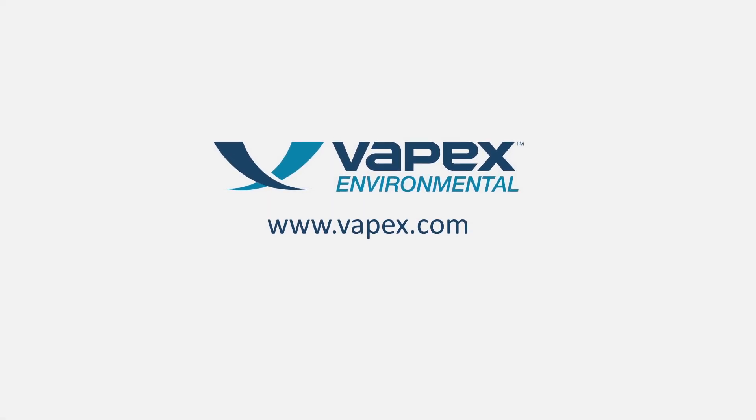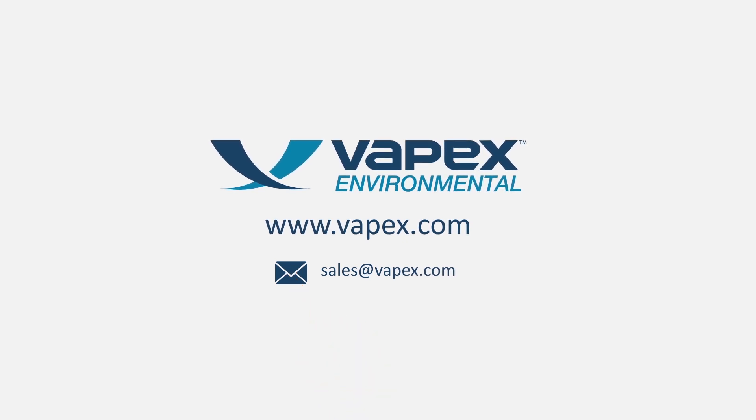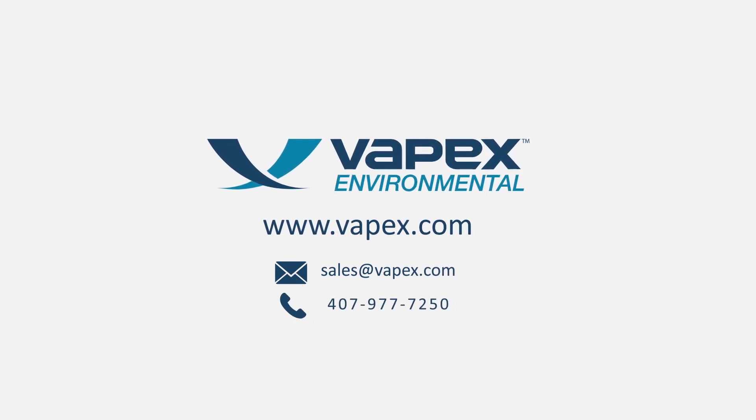Contact Vapex Environmental today to see what radical technology can do for your application.